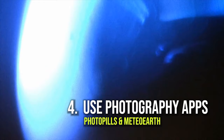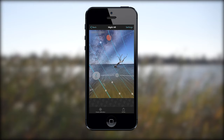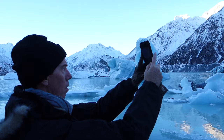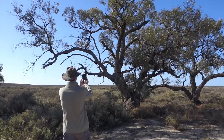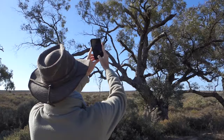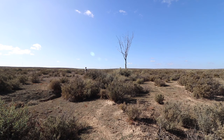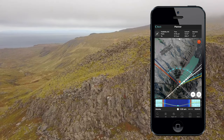Photography apps like PhotoPills and Meteor Earth can take the guesswork out of landscape photography. PhotoPills has a fantastic augmented reality feature where it gives you the information you need regarding where the sun will rise or set and where the Milky Way will be at a certain time. I use these photography apps all the time when planning my landscape photography outings, plus for my trips around the world so I can plan shoots even before I get there.